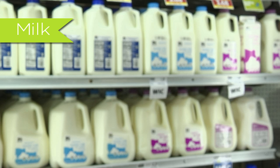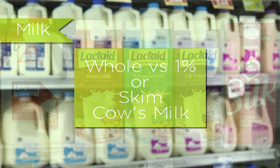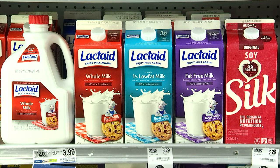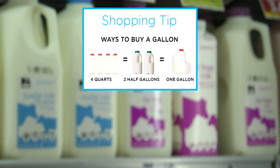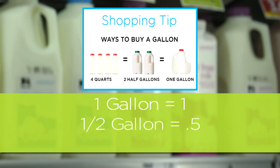Milk: the food prescription will tell you what variety — whole versus one percent or skim cow's milk, or specialty milk such as lactose free or soy — and how much, like 4.25 gallons. The blue box shows you conversions for gallons, half gallons, and quarts. Remember that one gallon equals 1, a half gallon equals 0.5, and a quart equals 0.25.